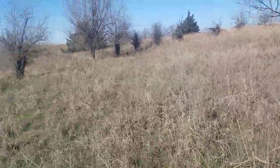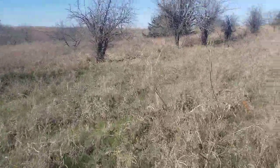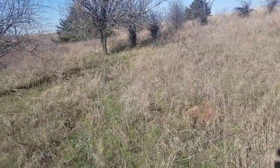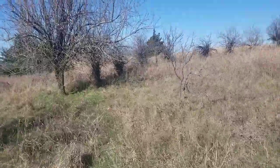Let me show you what I'm going to do here. I'm definitely going to drop a camera in here — there's just too much sign. I've jumped too many deer in here consistently through the years. But look at this nasty tree right here.